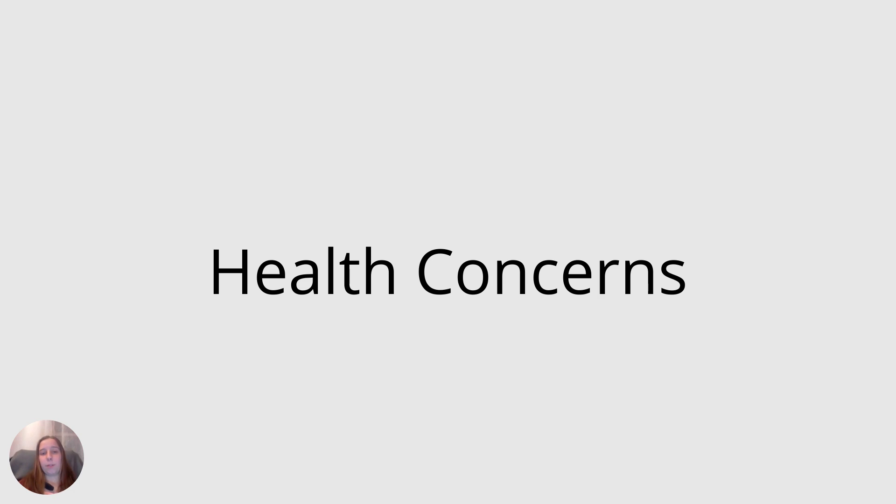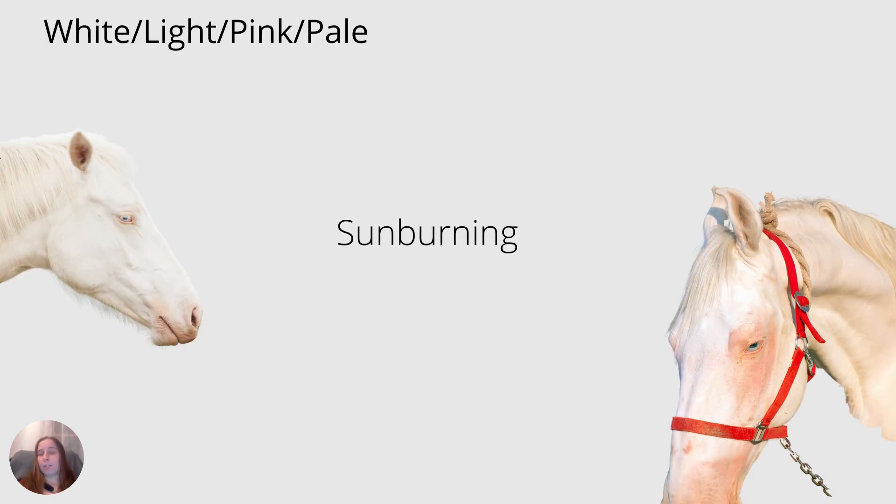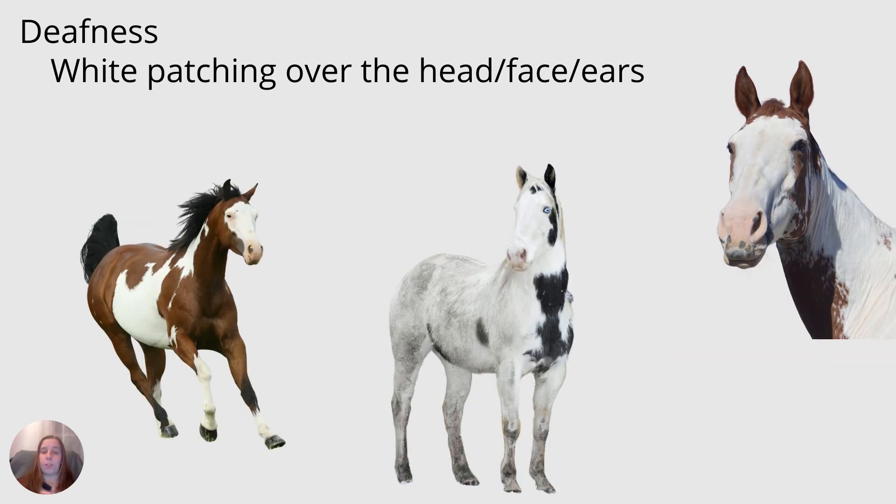Let's switch gears and talk about some health concerns. Starting with our whites and lights — our pink-skinned, peachy-skinned, or pale horses. Because they have a lack of melanin or very little of it, they are more prone to sunburning in certain areas. One of melanin's jobs is to block out UV rays from the sun, and the darker the melanin the better. You can put sunscreen on your horse or offer them a fly mask or shade during turnout to help. Also, some horses who have white patches on their face, head, or especially around the ears might be partially or fully deaf — there is a connection there.